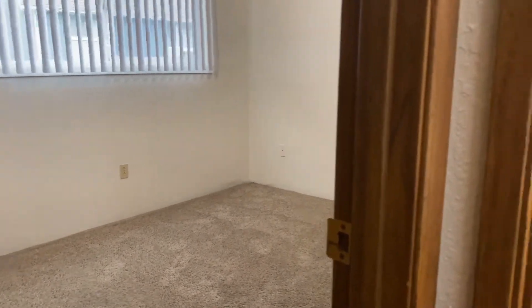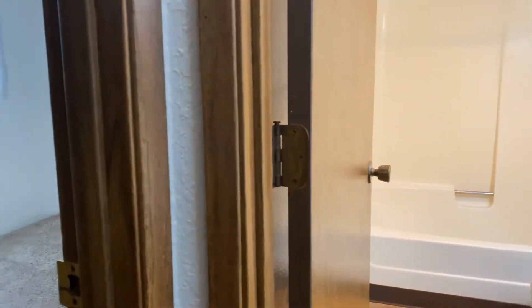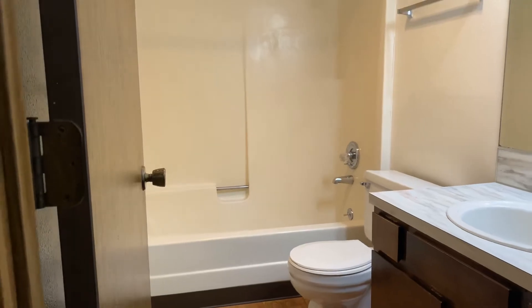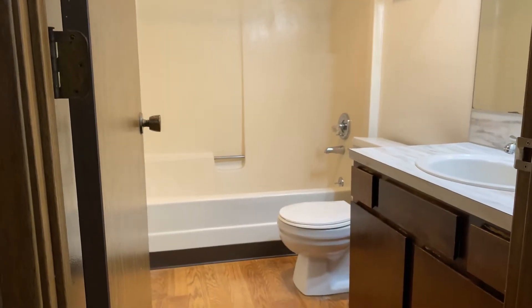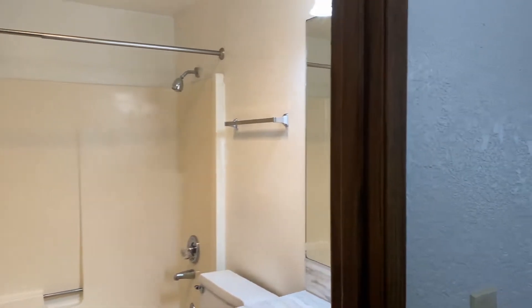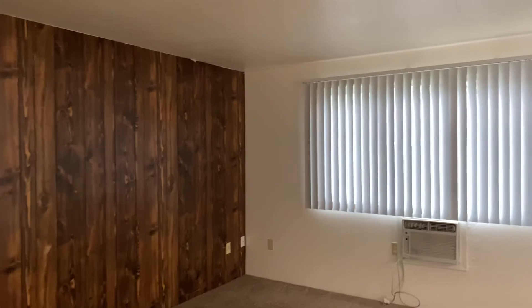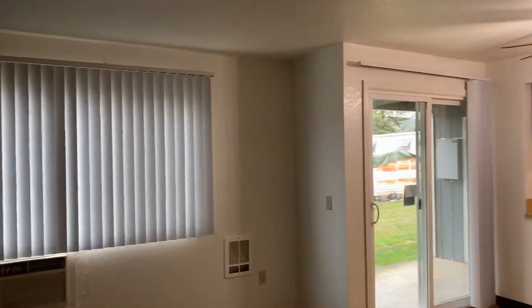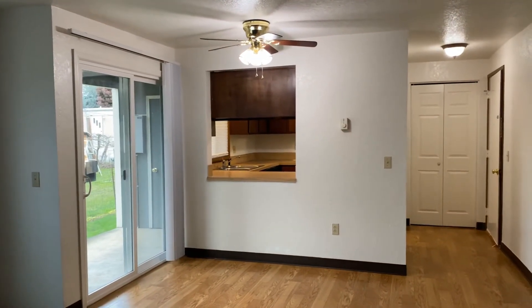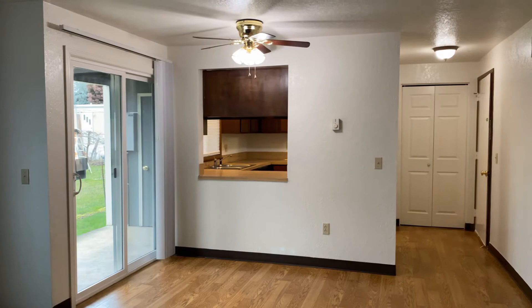And now a view of the bathroom. If you are interested in this home, please visit our website at www.pioneer.com.au. Thank you so much for looking today.